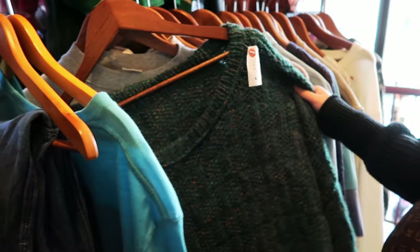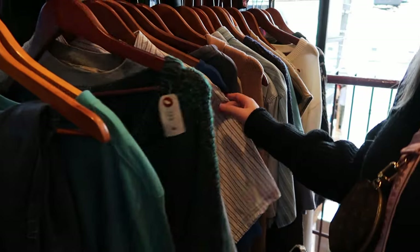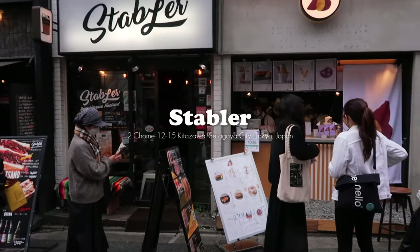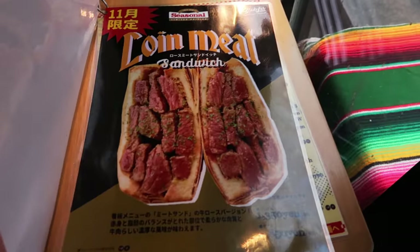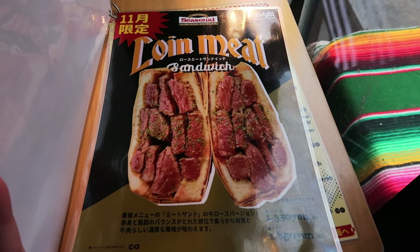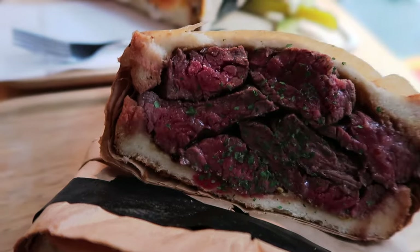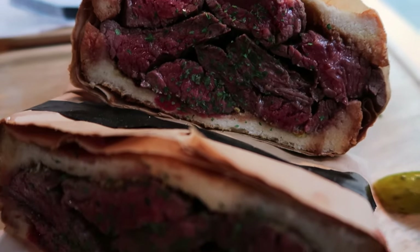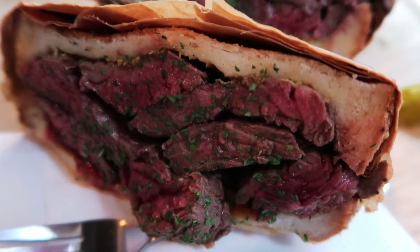I did google them after the fact and they have some raving reviews so I'm definitely gonna go check it out next time I'm here. Afterwards we took a quick lunch break at Stabler. They specialize in these amazing meat sandwiches stuffed with steak. If you're looking for a quick spot to fill your tummy I highly recommend — they're so good and I still dream about this sandwich every single day.